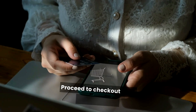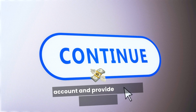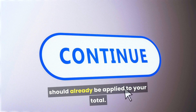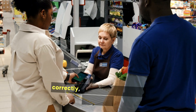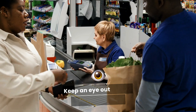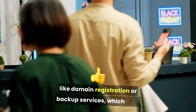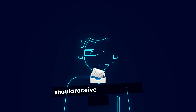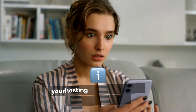Proceed to checkout. After selecting your plan, proceed to checkout. You may need to create an account and provide payment information. If you followed the link correctly, the discount should already be applied to your total. Finalize your purchase — review your order to ensure that the coupon has been applied correctly, then finalize your purchase. Keep an eye out for any additional upsells, like domain registration or backup services, which may also be included in the promotional offer. After completing your purchase, you should receive a confirmation email with important details about your hosting account, including login information and a summary of your purchase.